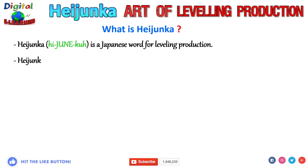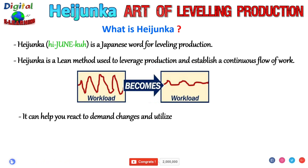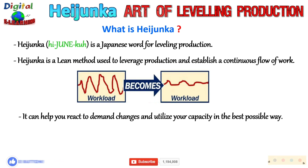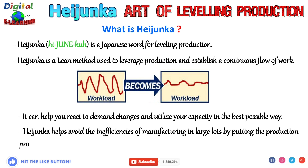Heijunka is a lean method used to level production and establish a continuous flow of work. It is a bridge between how the customers order and how the lean company operates. It can help you react to demand changes and utilize your capacity in the best possible way. Heijunka helps avoid the inefficiencies of manufacturing in large lots by putting the production process closer in line with customer demand.